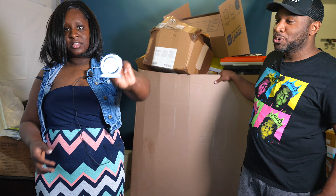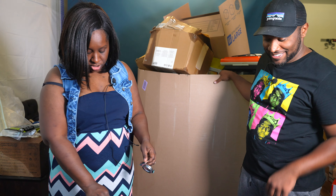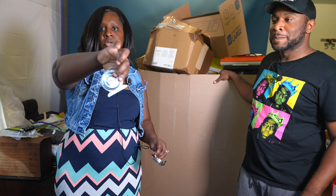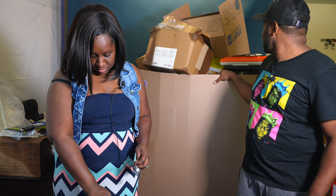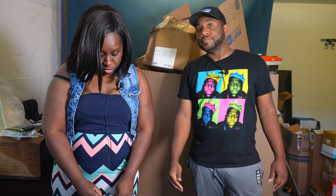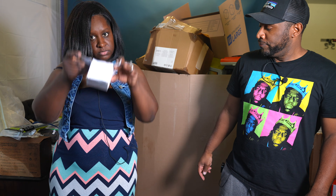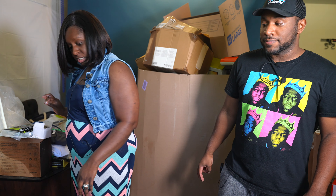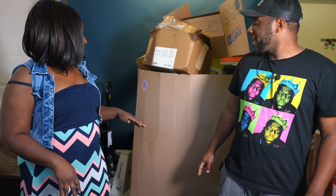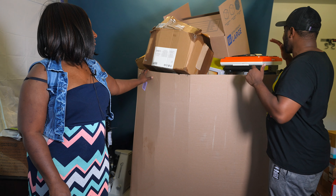Last items on the table: some refrigerator thermometers — I was going to throw them away but opened them and they're good. You put them in your fridge or freezer. There are four of them — handy if you have a refrigerator without a built-in temperature display.